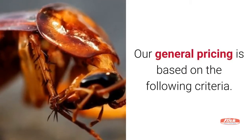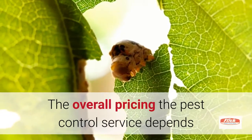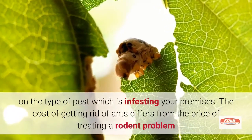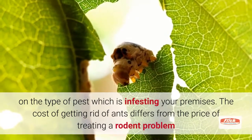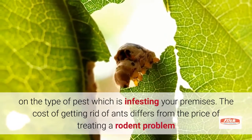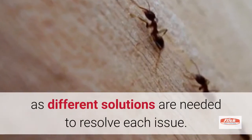Our general pricing is based on the following criteria. The overall pricing of the pest control service depends on the type of pest which is infesting your premises. The cost of getting rid of ants differs from the price of treating a rodent problem, as different solutions are needed to resolve each issue.